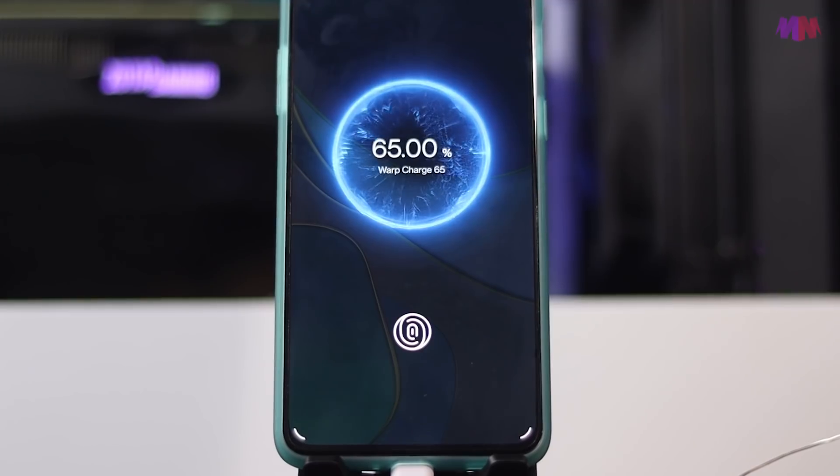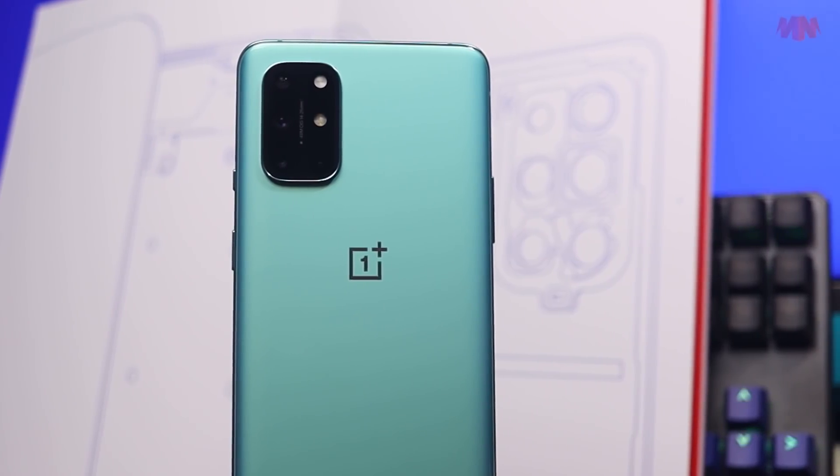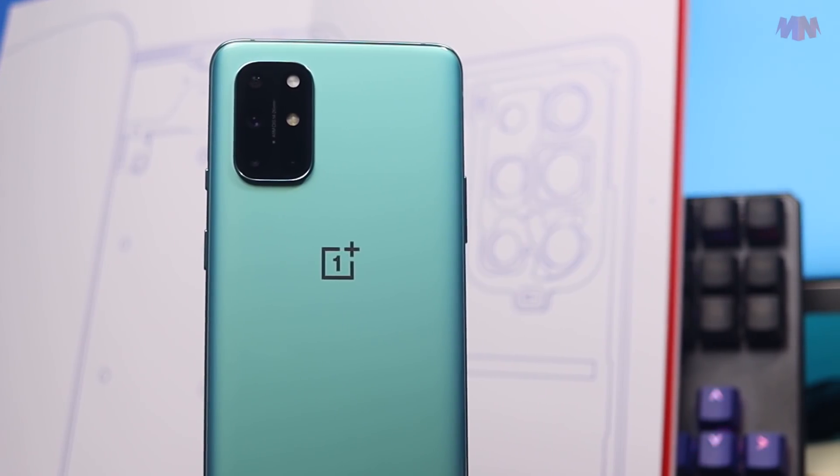Tapi kalau bateri korang habis, dengan menggunakan pengecas pantas Warp Charge 65, dia hanya akan ambil masa dalam 40 minit je untuk terus full charge. Memang laju lah.